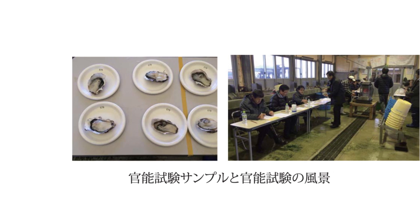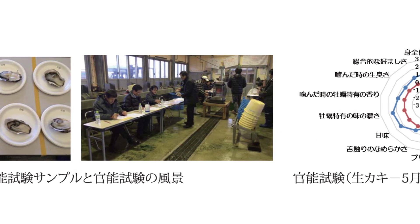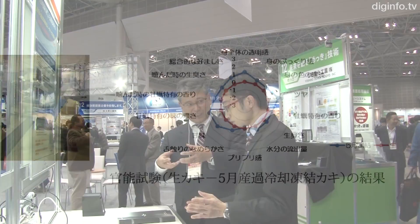Nakayama Engineering plans to sell about five units per year to processing plants located at fishing ports. They are also planning promotional activities for a blast freezer, which has already been exported to the European Union.